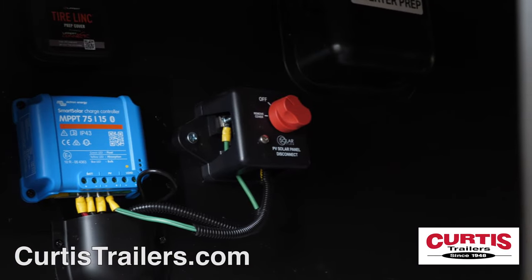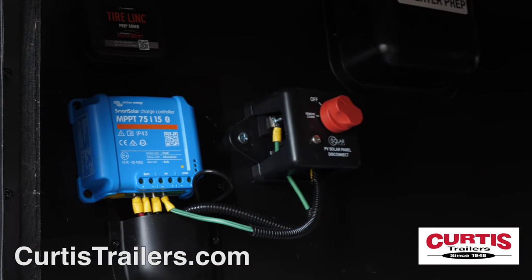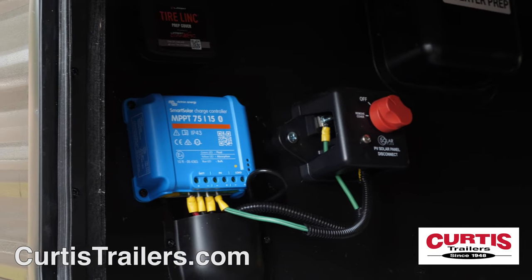All IBEX models feature a solar system, 1,000-watt inverter, central vacuum, and JBL Bluetooth audio system.